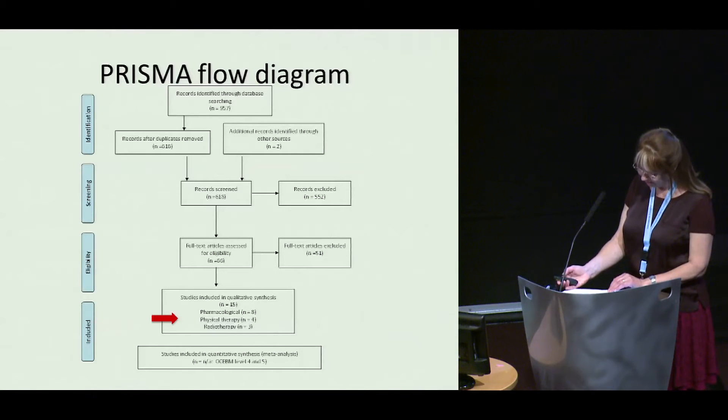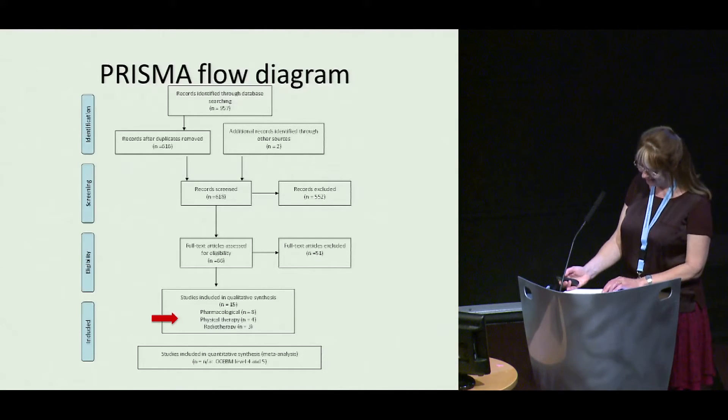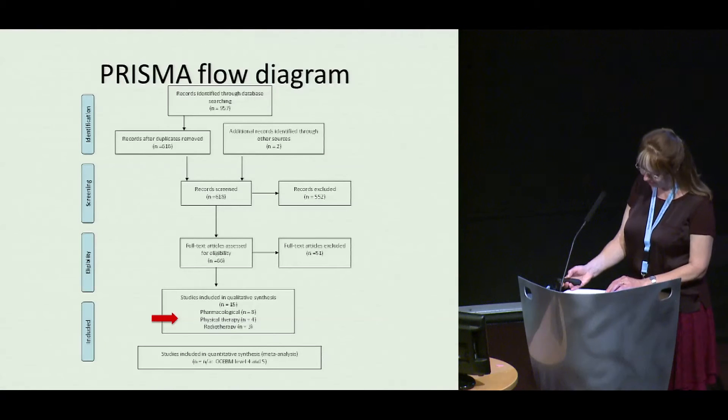All included studies were observational and graded level of evidence 4 or 5, assessed using the Oxford Centre for Evidence-Based Medicine grading, with 1 being high and 5 being the lowest level. The studies comprised 10 case series and 5 case studies. Only one case series described results for a cohort comprising exclusively early Dupuytren's disease patients.